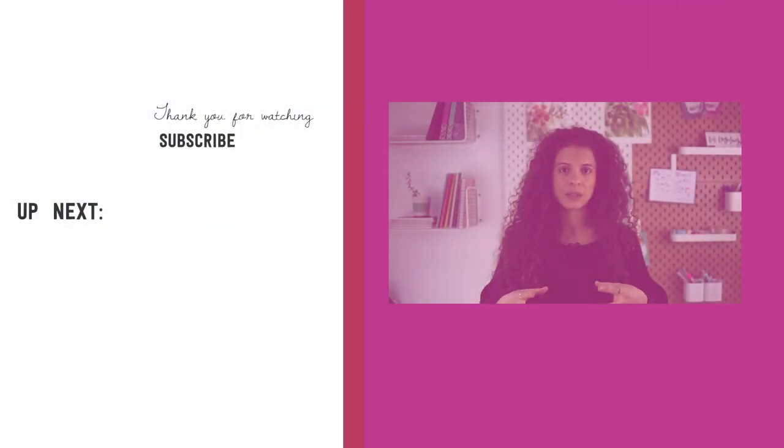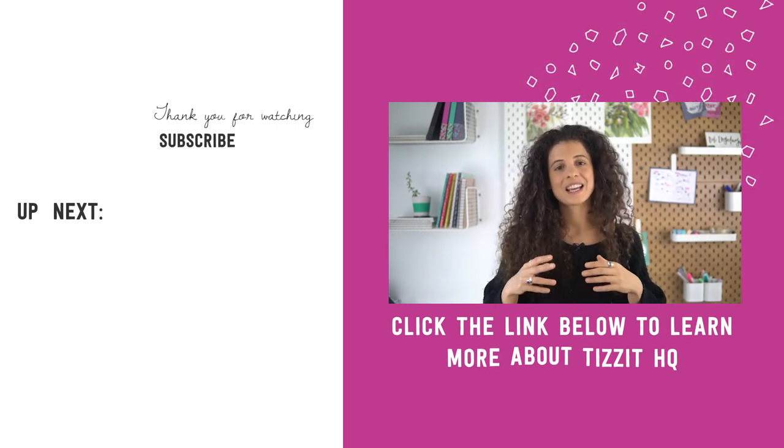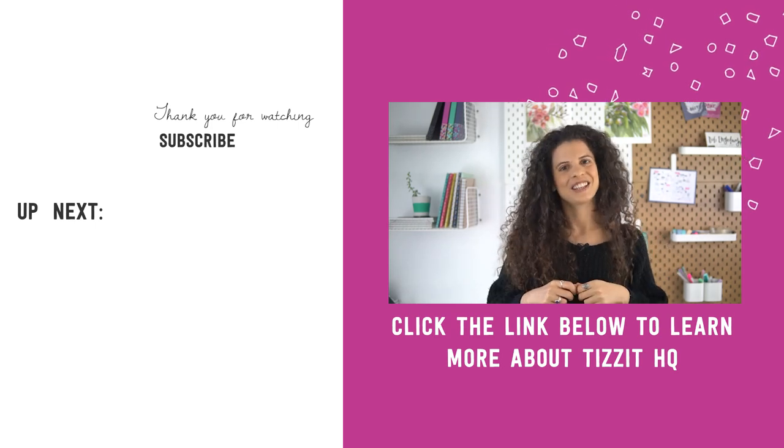If you're feeling a little overwhelmed by all of this or other parts of setting up and running your handmade shop, I know it can be a lot. My absolute best recommendation is to check out all the information and support waiting for you over at Tizzit.co. We have all the courses you need to walk you through setting up and running a handmade shop, plus supportive coaching calls and accountability to help keep you on track. Come and join us over at Tizzit HQ and let us help you get your business off the ground or take it to the next level. I'll put the link just below so you can learn more and join us. Thanks for watching, and until next time, au revoir.